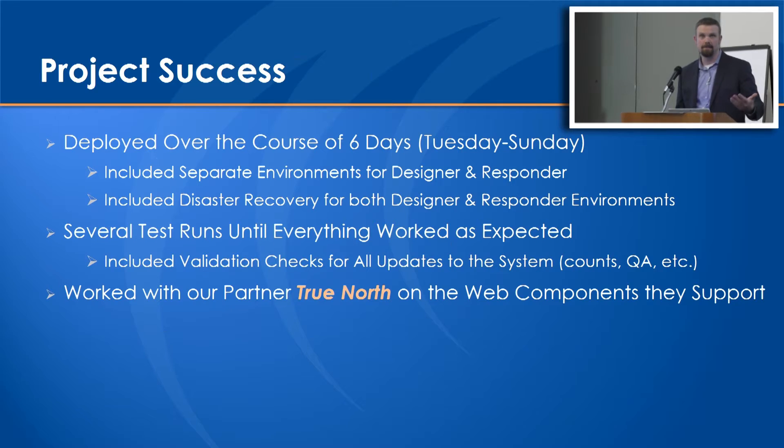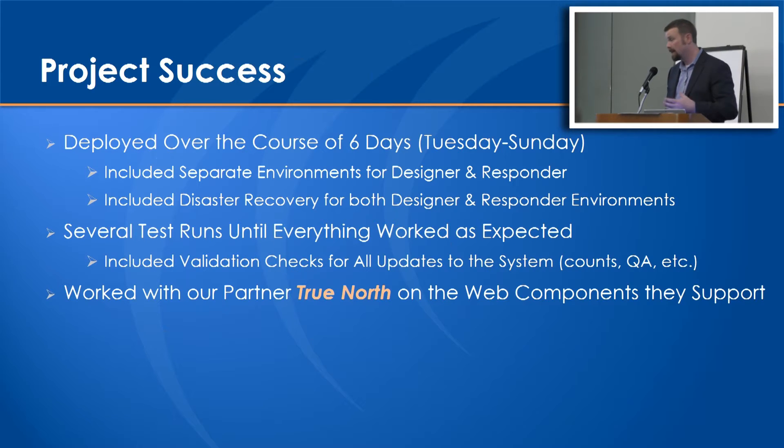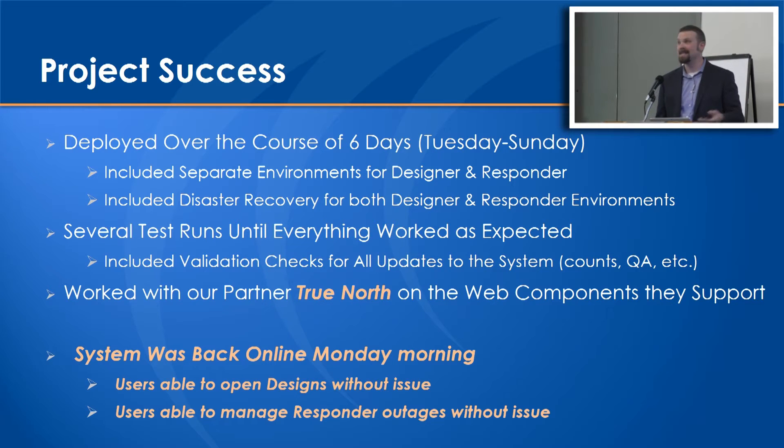The real lessons learned is that you've got to test and test and test. When you're doing this much change there are many challenges, and you have to ensure you've got all the hiccups worked out. GIS has become such a critical system within the utility network group that we needed to ensure it was going to run smoothly. Definitely a shout-out to True North, one of our partners who does a lot of the web components - they had to make some updates along the way and were very easy to work with. The system was back online Monday morning, users were able to open designs without noticing any issues, and users were able to manage Responder outages without any issues. We also made sure there was no major weather rolling in when we did these changes, and we avoided storm season. It was effectively open-heart surgery - not without challenges, but a good success.